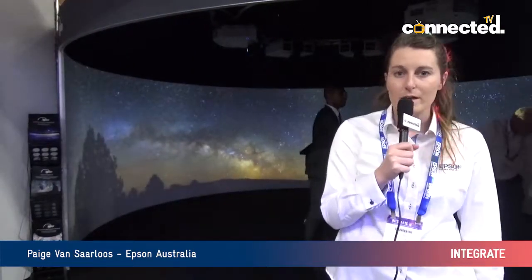Hi, I'm Paige Van Saarloos. I'm Assistant Product Manager at Epson Australia. We're here at the Epson Stand for Integrate.